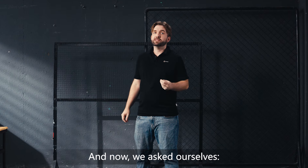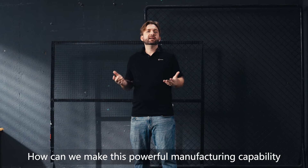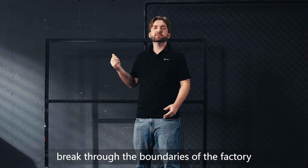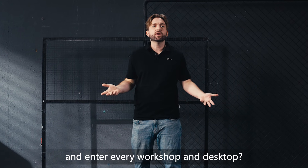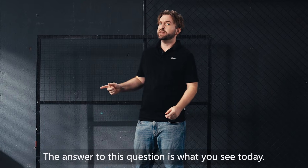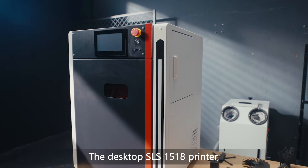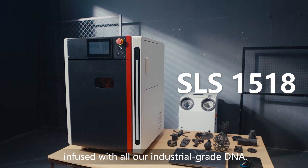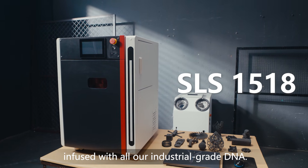And now we ask ourselves: how can we take this powerful manufacturing capability and break through the boundaries of the factory and enter every workshop and desktop? The answer to this question is what you see today — the desktop SLS 1518 printer, infused with all our industrial-grade DNA.